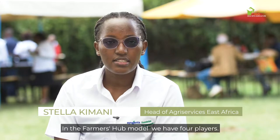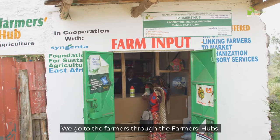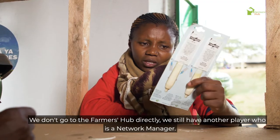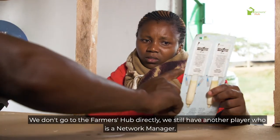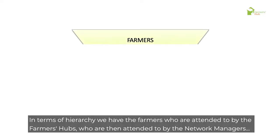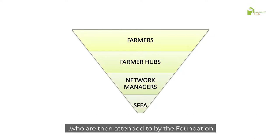In the FarmerHub model, we have four players. At the core is the farmer, who is our client and our target. We go to the farmers through FarmerHubs. We don't go to the FarmerHub directly — we also have another player who is a network manager. In terms of hierarchy, we have the farmers who are attended to by the FarmerHub, who are then attended to by the network managers, who are then attended to by the foundation.